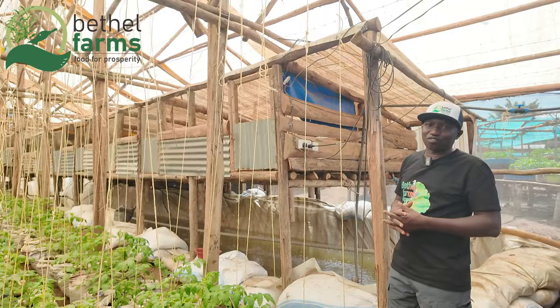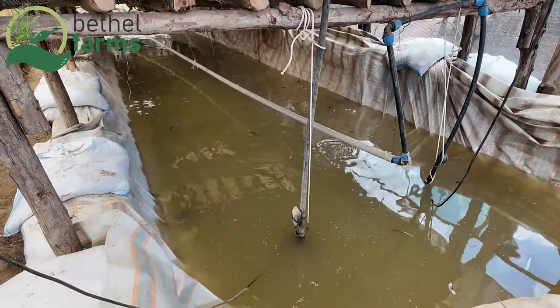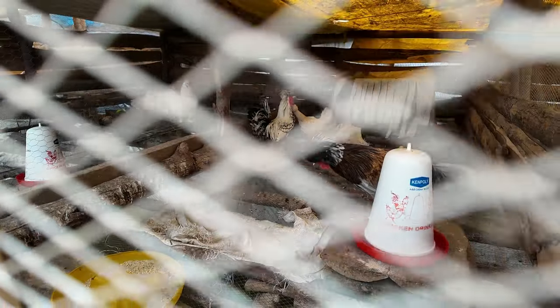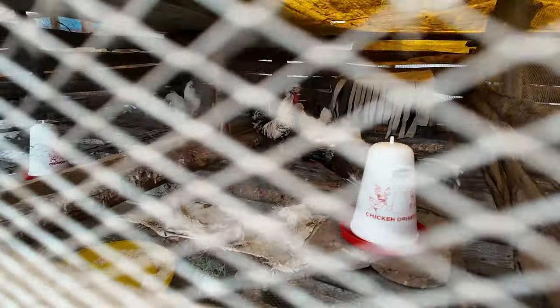Why do we do this kind of farming? It's very important. Microponics mimics a natural ecosystem. It encourages the growth of both plants and animals in a way that minimizes environmental impact. It reduces dependency on large-scale industrial agricultural practices, making it a more sustainable choice.